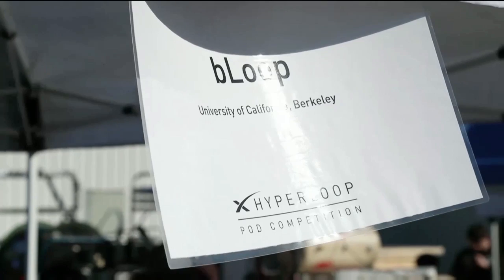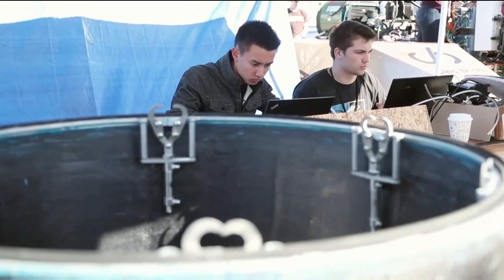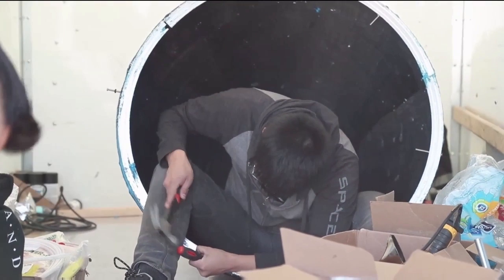We're rLoop from the University of California, Berkeley. Our pod design uses magnetic levitation and wheels. And we chose Hyperloop because we thought it was a cool idea and no one's ever done it before.